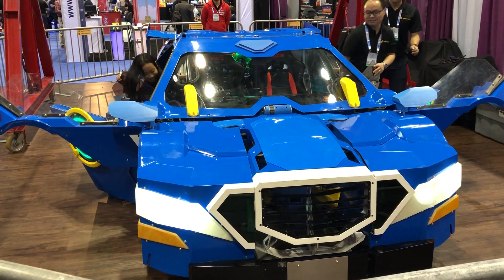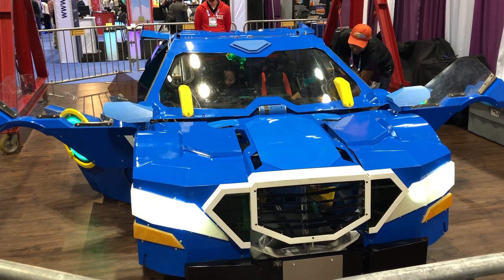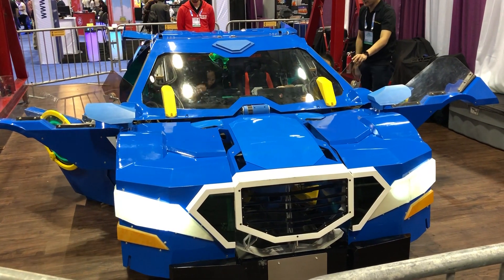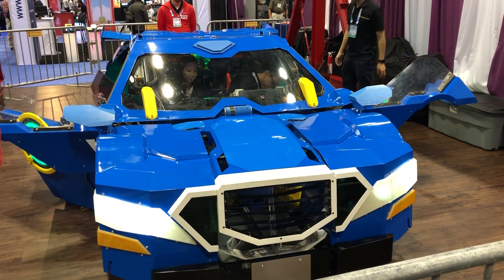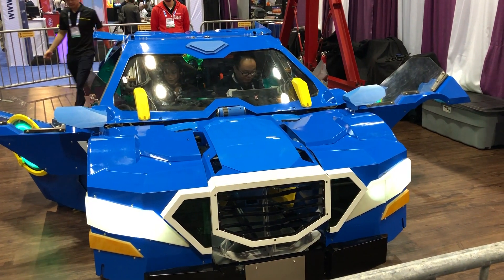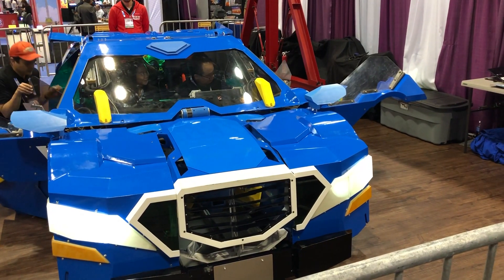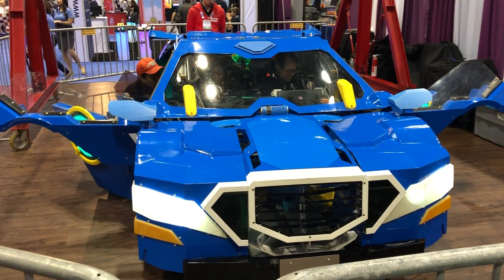This is our first female co-pilot of the show. We wish them good luck. As our pilots are getting ready and getting their seatbelts on, gather around if you would like to watch this robot transform.